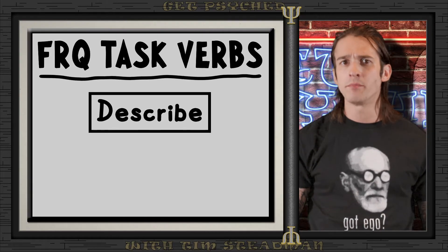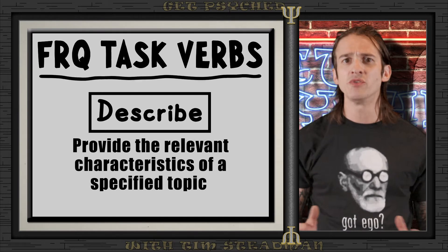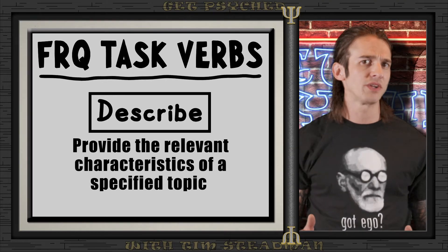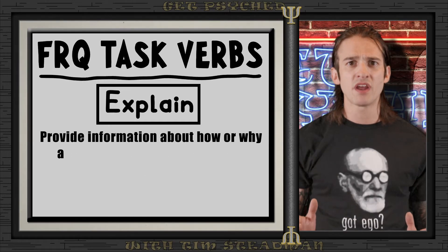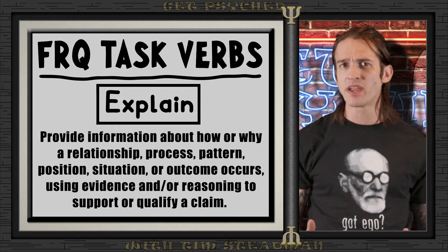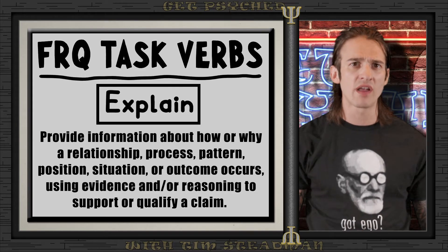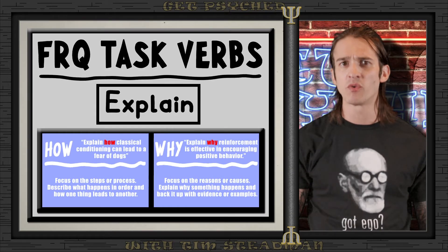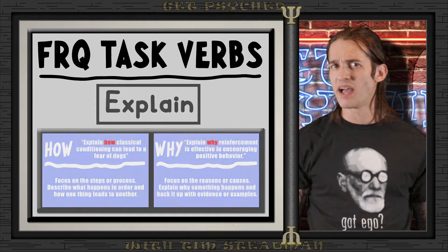If the question starts with 'describe,' be prepared to provide the relevant characteristics of a specified topic — for example, describing features of a psychological theory or key elements of a research study. For 'explain,' provide information about how or why a relationship, process, pattern, position, situation, or outcome occurs, using evidence and reasoning to support or qualify a claim. When asked to 'explain how,' analyze the relationship or process. When asked to 'explain why,' analyze the motivations or reasons behind it.